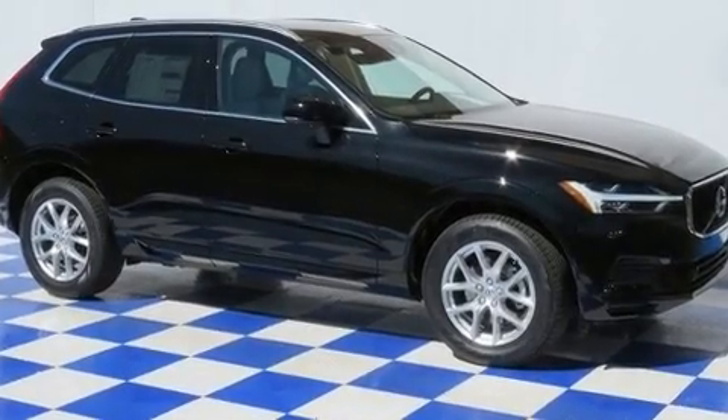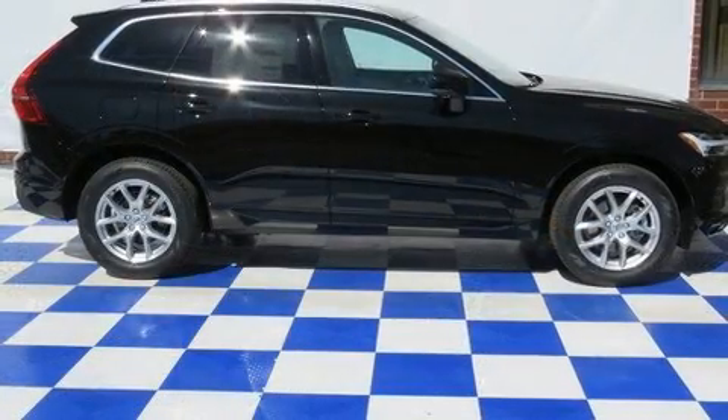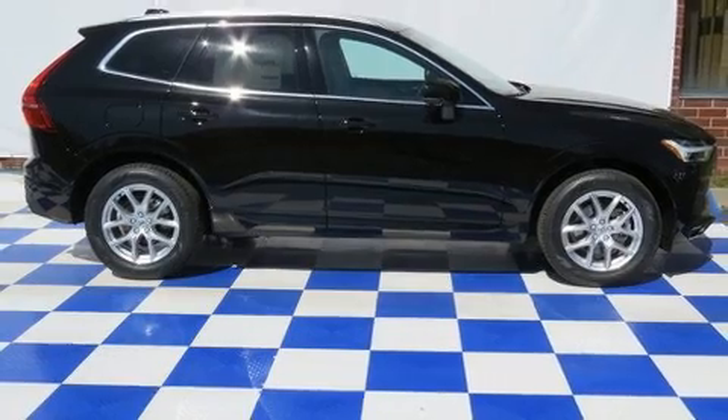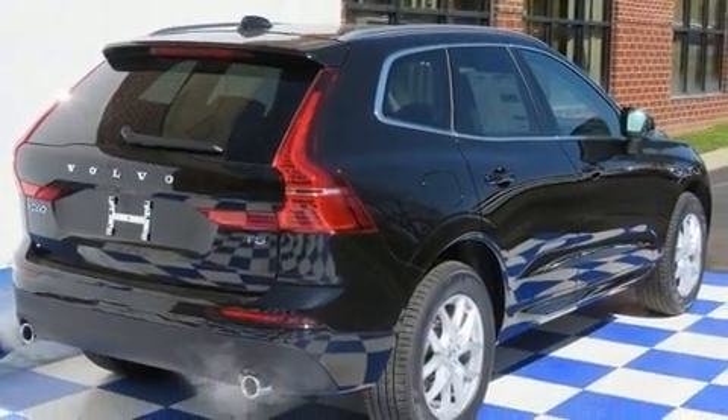Get excited about the 2020 Volvo XC60. It features an automatic transmission, front-wheel drive, and a 2.0-liter four-cylinder engine. A turbocharger is also included as an economical means of increasing performance.